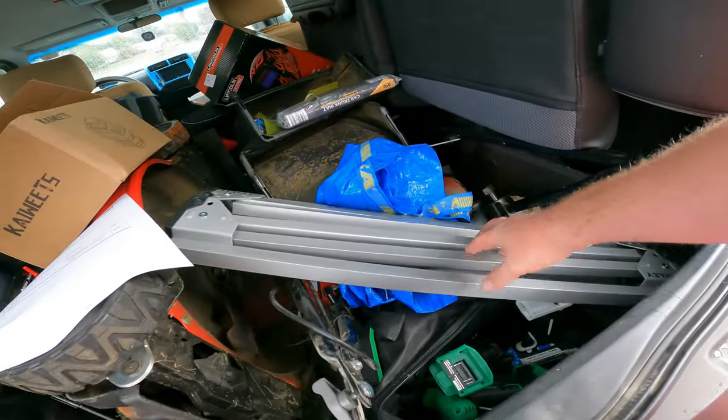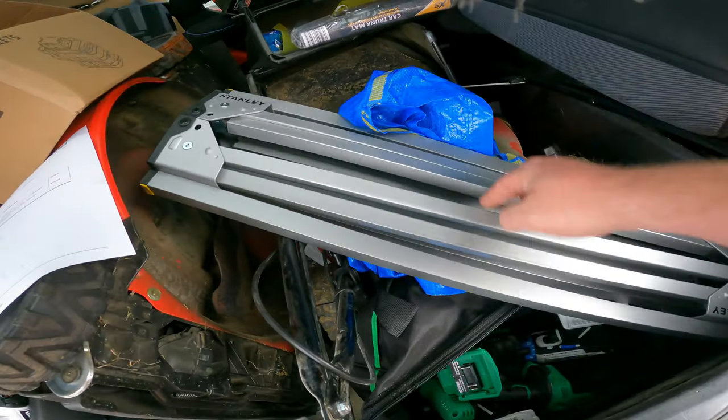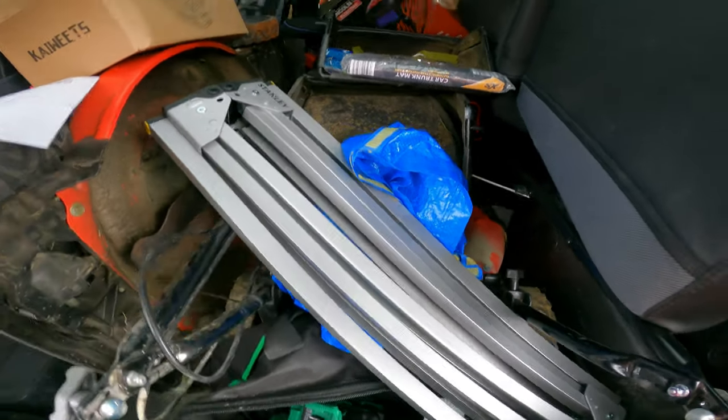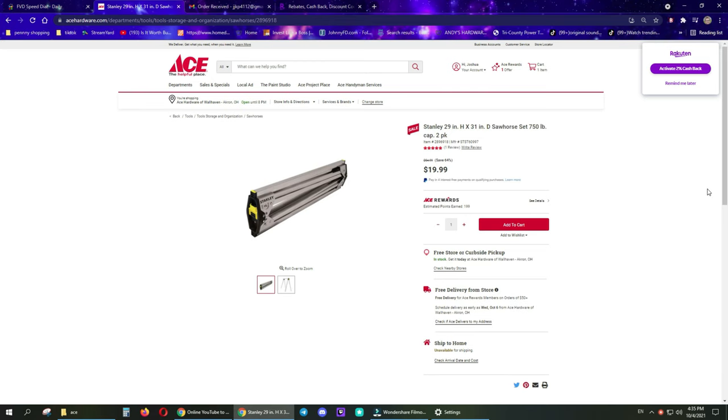There we are YouTubers. Stanley 2 pack sawhorses, 750 pound capacity, $19.99. I only paid 5 bucks, I'll show you how. Hop over to acehardware.com, type in item number 2896918. It'll pop up with the Stanley 29x31 sawhorse 750 pound capacity 2 pack. That's how we roll.